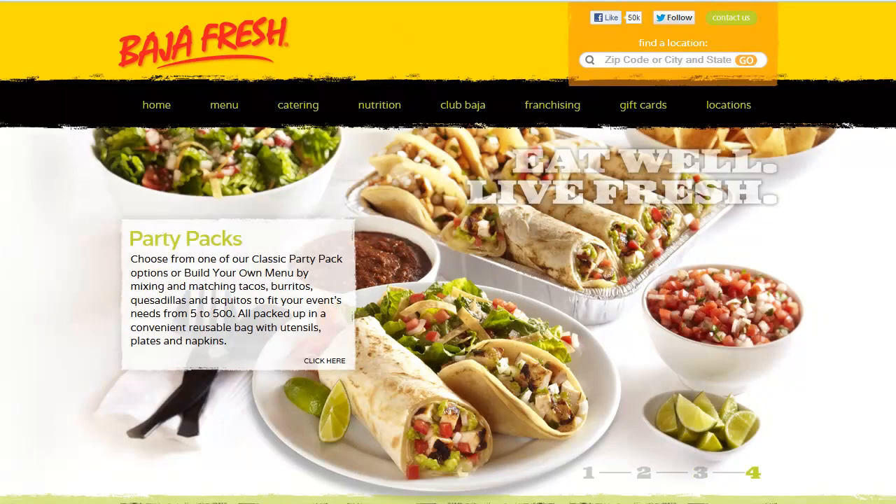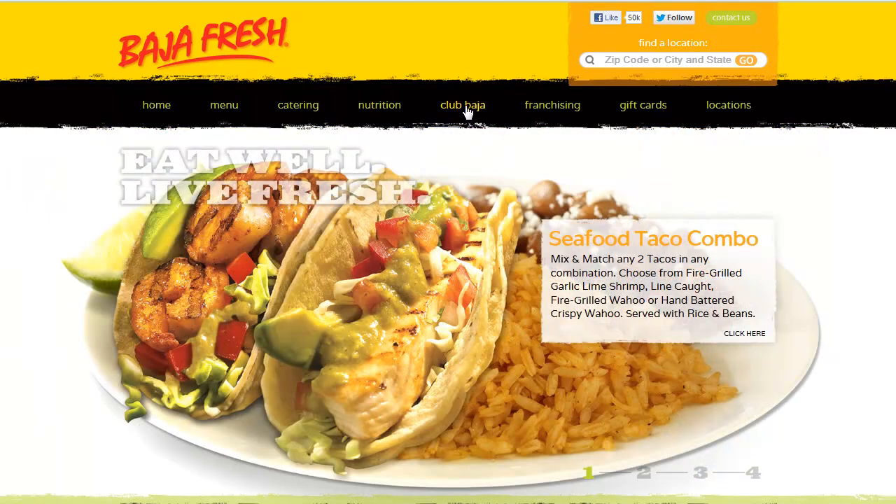Once you're there you'll see the website, and right in the middle of the page across the top you'll see a link that says Club Baja. Go ahead and click on that link.